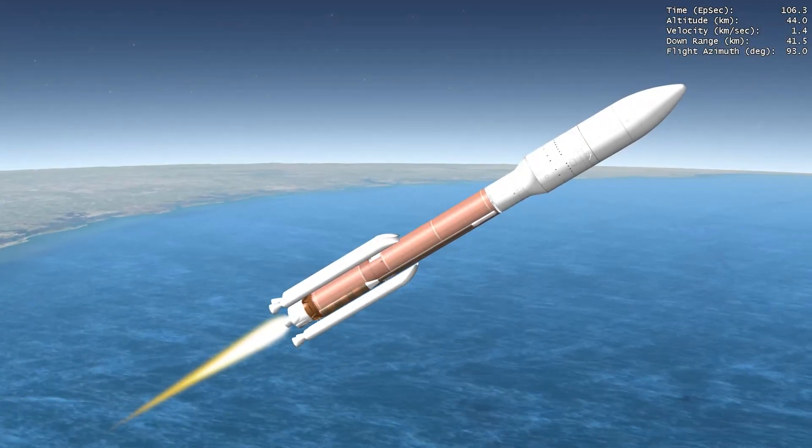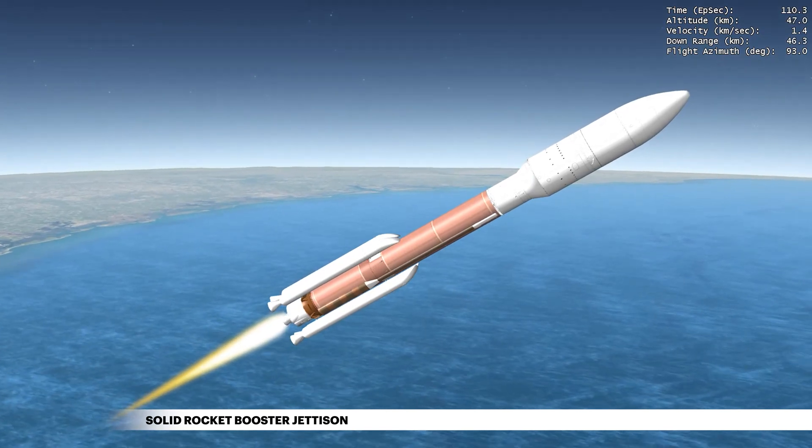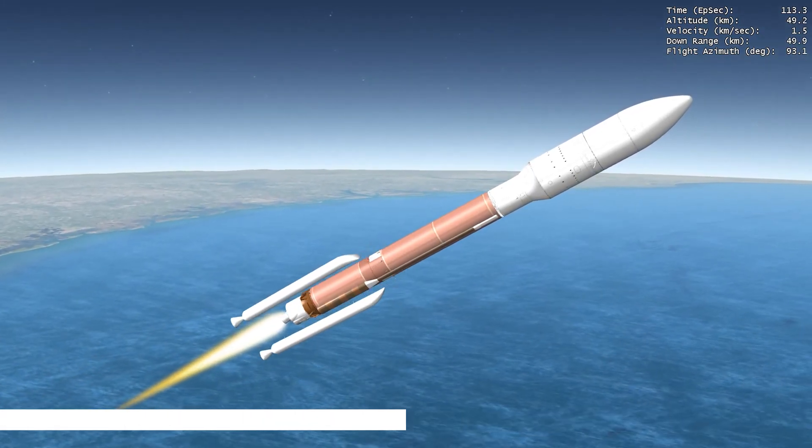One minute, 51 seconds into flight, the first two GEM-63 solid rocket boosters are jettisoned. The remaining two are jettisoned about two seconds later.